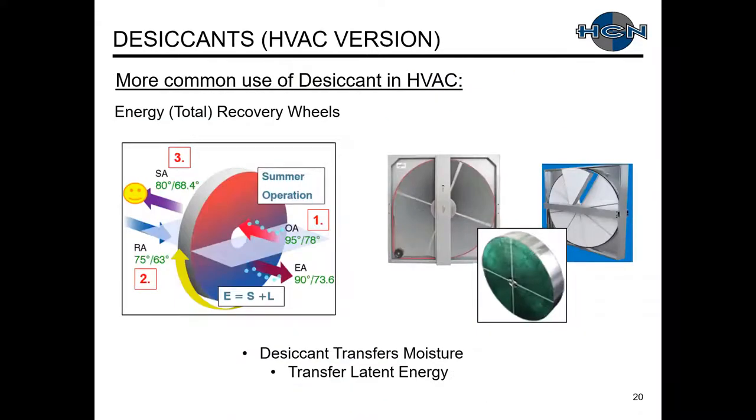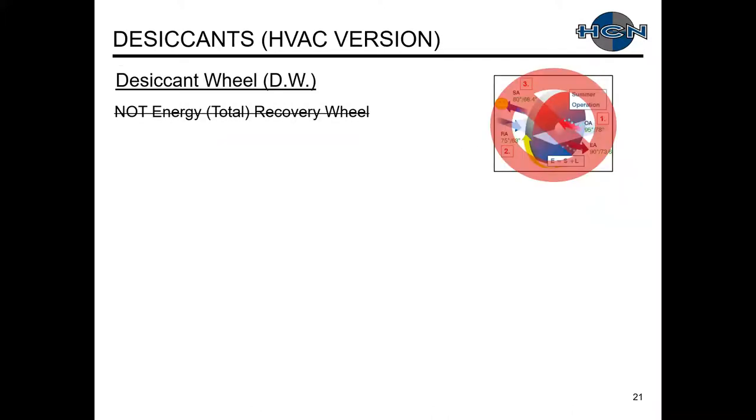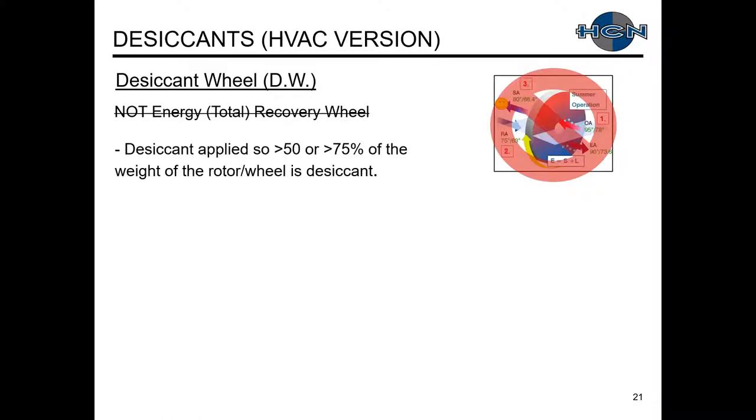A common use of desiccants you're probably familiar with is energy recovery wheels — the desiccant on the wheel surface transfers latent energy. But a desiccant wheel is not an energy recovery wheel. Manufacturers apply a very large amount of desiccant onto the rotor wheel — ranging from greater than 50% up to 75% of the total weight.